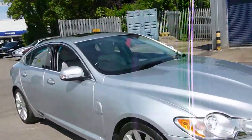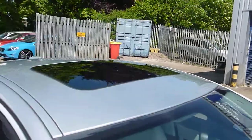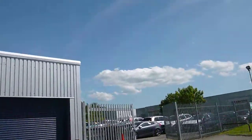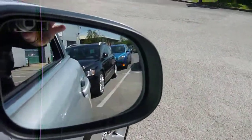This car does have a sunroof, which is a bit unusual for an XF, but a lot of people like that. It does also have blind spot monitoring, which is a nice extra.